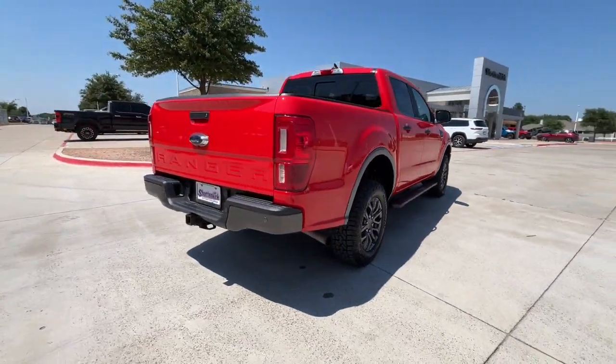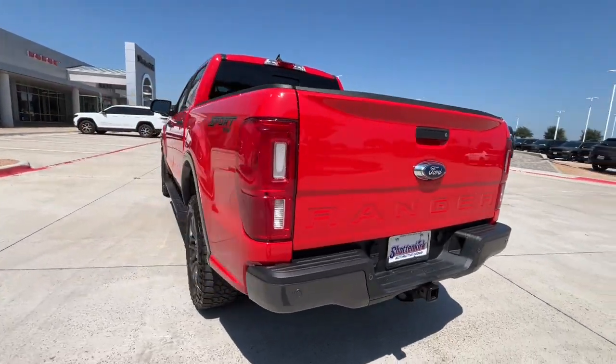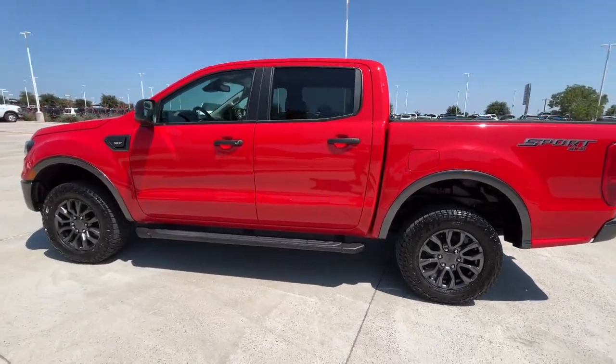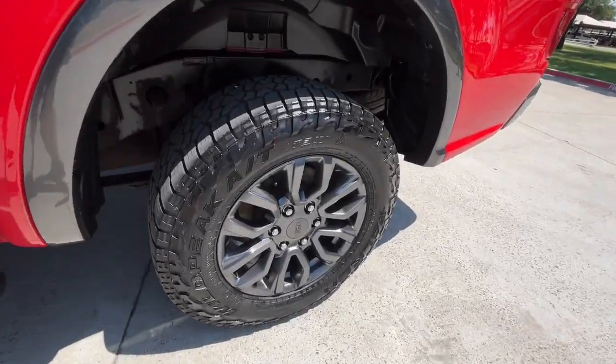Rigorously tested and proven tough even under extreme conditions, it offers a surprising tow and payload capacity, aerodynamic styling, and an irresistible blend of comfort and convenience. These are just some of the great options this vehicle comes with.